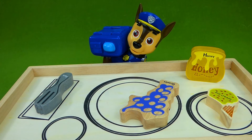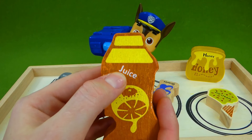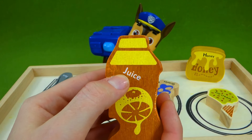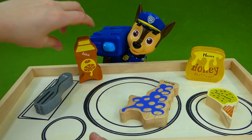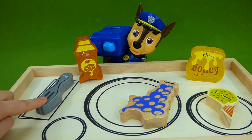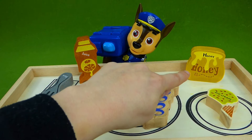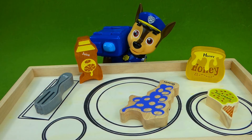Next letter is J. J, j, j. And he gets some juice. Juice starts with J. And we've got our juice bottle right there. Perfect. There's lunch. We have a fork to eat our food with, and then we have grapes, honey, ice cream, and juice. What a perfect lunch. All right, Chase. We'll let you finish your food. It's the next pup's turn.